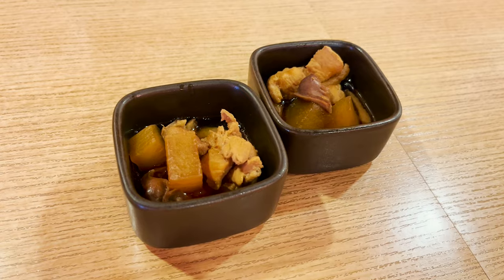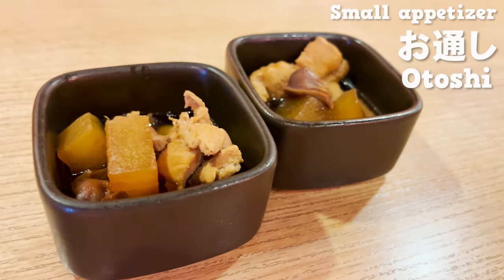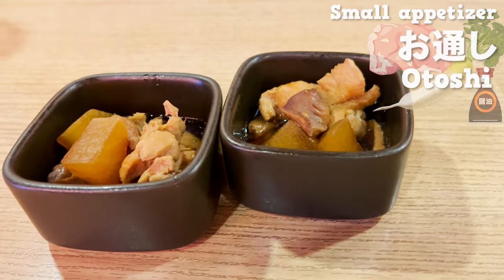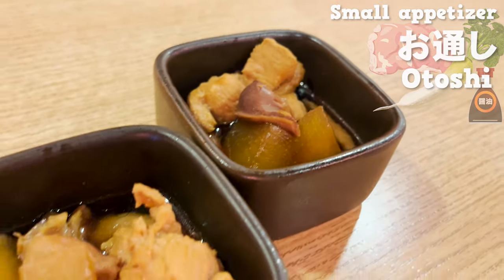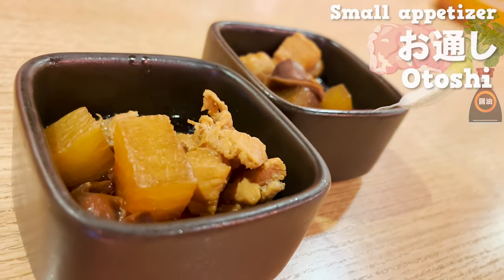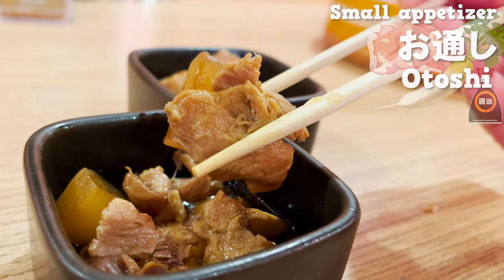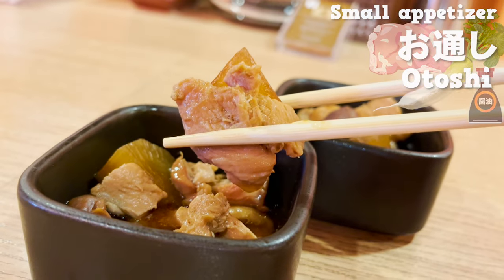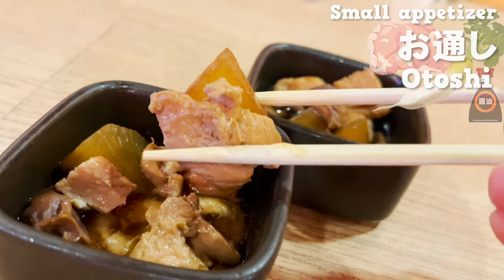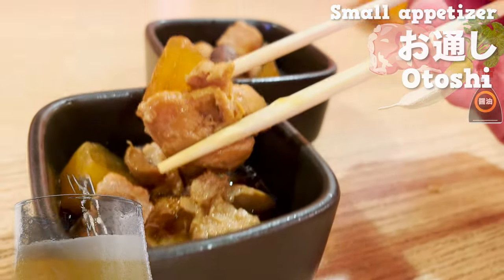Otoshi, a small dish of appetizer, has arrived. This is chicken and radish cooked in soy sauce and other ingredients. The savory smell of soy sauce is very appetizing. The flavor is really cooked inside the ingredients and the texture is so gentle since it's been cooked slowly. Its strong flavor is a perfect match to beer.